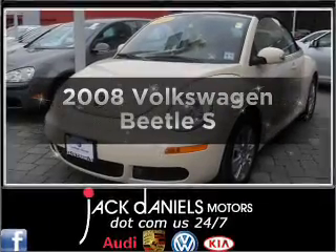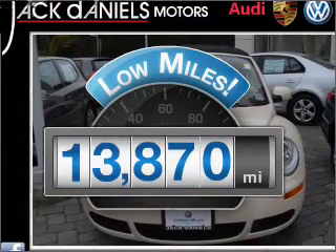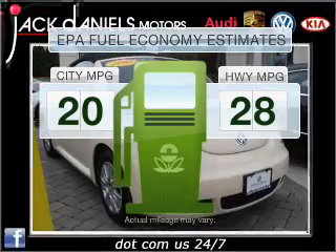Check out this 2008 Volkswagen Beetle. This is the set of wheels you've been looking for. With low miles, this automobile will take you far and get you where you want to go. In the city or on the highway, you'll spend less time at the pump with this fuel-efficient vehicle.